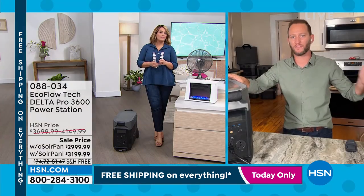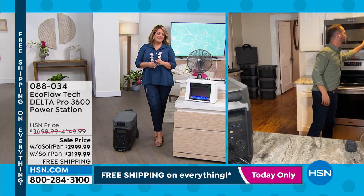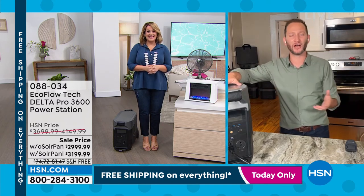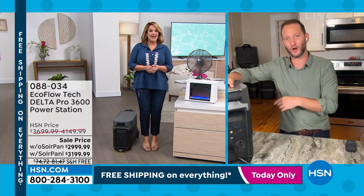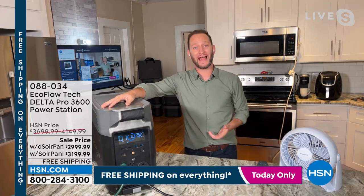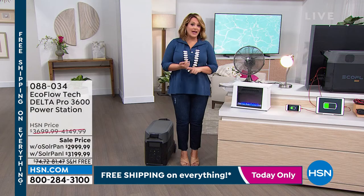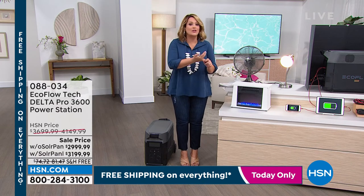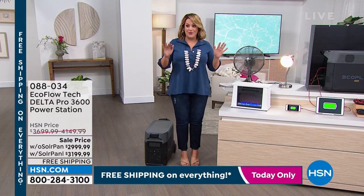Put the Delta Pro in a central location or a closet and just grab extension cords — you never have to move it around the house to recharge it. All appliances can stay plugged in. For hot food: before, these power stations could only go up to 500 watts. This is 3,600 watts that can peak at 7,200 watts. Right now we're running nearly 1,800 watts of power for over an hour at 76%.